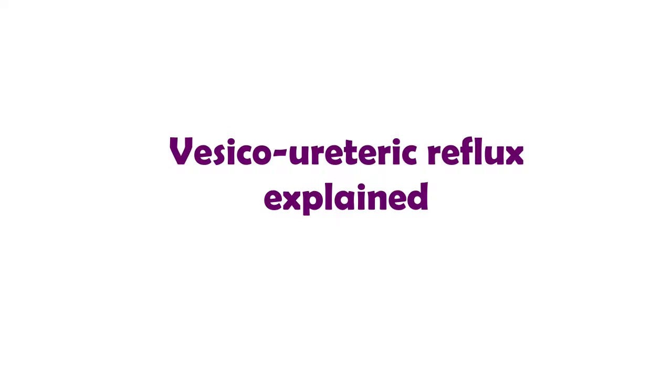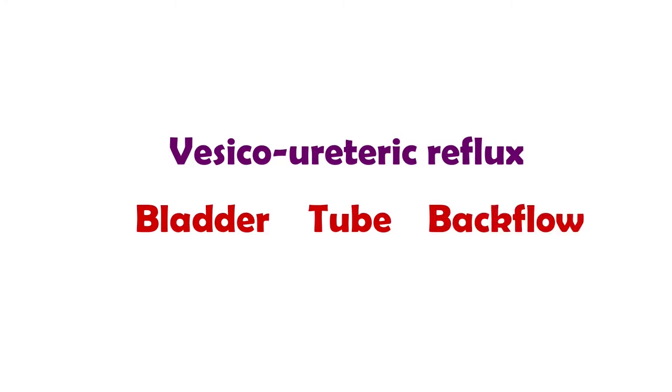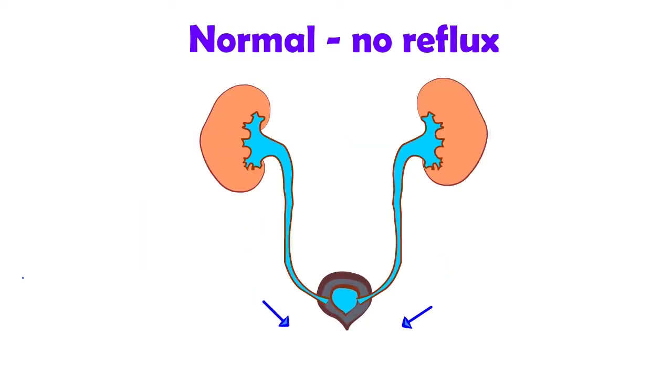Vesicle is another name for the bladder, ureter are the tubes back to the kidney, and reflux means backflow. Urine is produced by the kidneys and travels down the ureter to the bladder. Normally when the bladder contracts, the valve shuts and all the urine comes out one way.